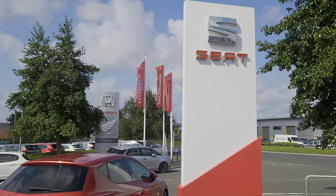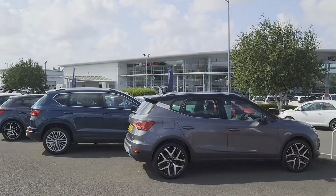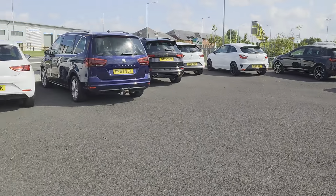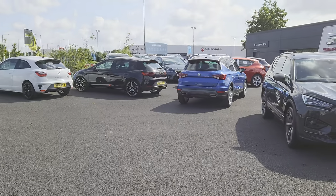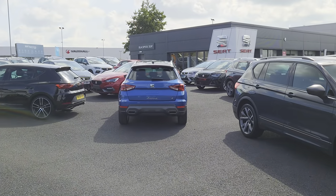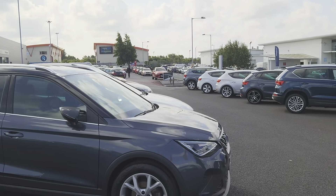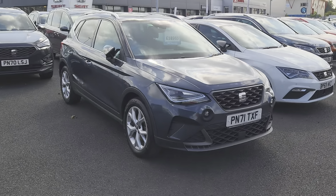Good morning folks and welcome to Blackpool SEAT. My name is Danny. Here we are at our site on a beautiful day, opposite our partners at Blackpool Honda. As you can see, plenty of stock on the forecourt for you to come and have a look at. We've just had a delivery of brand new cars as well, which will be shortly getting prepped, readied, and parked up. You can subscribe to our YouTube channel, have a look at our vehicle videos online, or go direct to our website at coxmotorgroup.com.